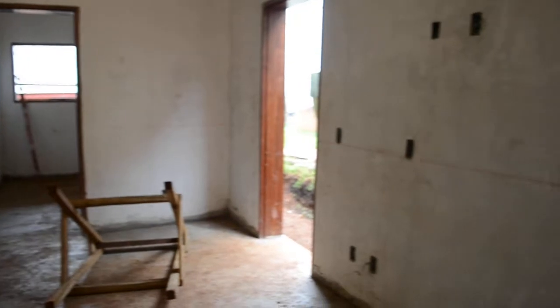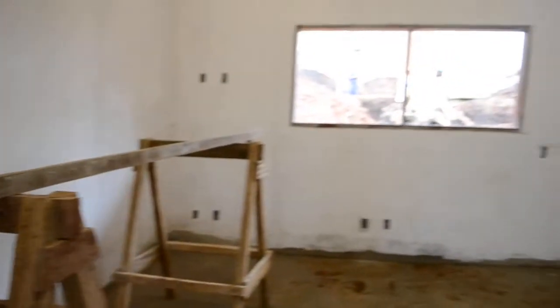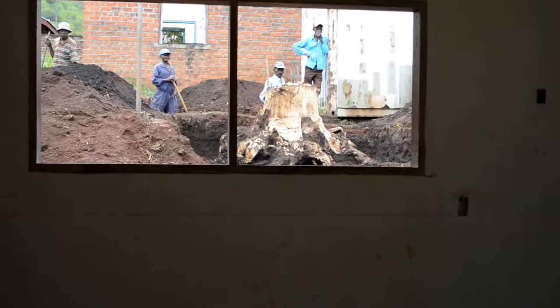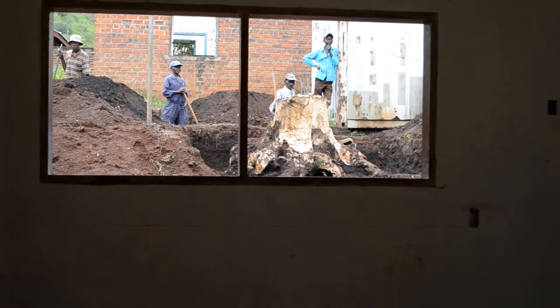From here, let us go into some of the other rooms. As you can see, there are still people walking outside, removing a tree trunk whose roots would probably cause damage to the foundation of the hospital or to the remainder.